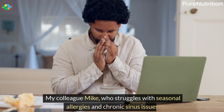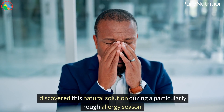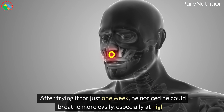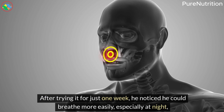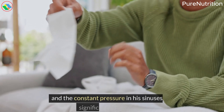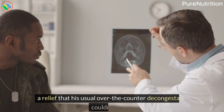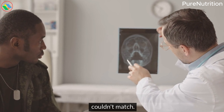My colleague Mike, who struggles with seasonal allergies and chronic sinus issues, discovered this natural solution during a particularly rough allergy season. After trying it for just one week, he noticed he could breathe more easily, especially at night, and the constant pressure in his sinuses had significantly decreased — a relief that his usual over-the-counter decongestants couldn't match.